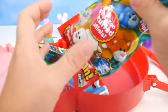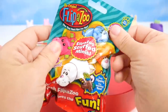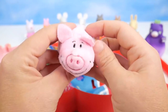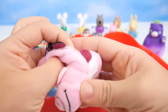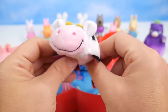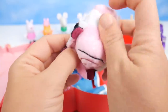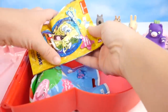Oh my goodness, more and more surprises — Flip-A-Zoo stuffed minis. What's going to come out? A pig — how cute. Wait a minute, what else do we have here? A cow. Moo! That is so much fun. We can play with the little cow, he's super soft. And then when we need a different animal, flip — and we've got our piggy back.